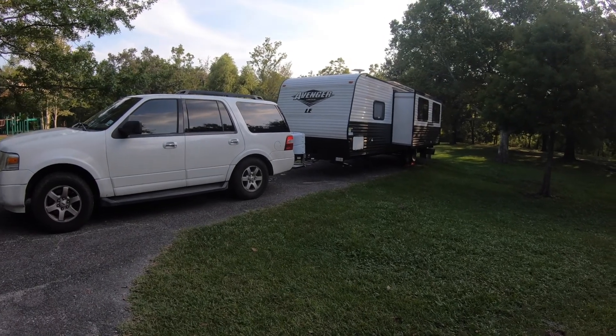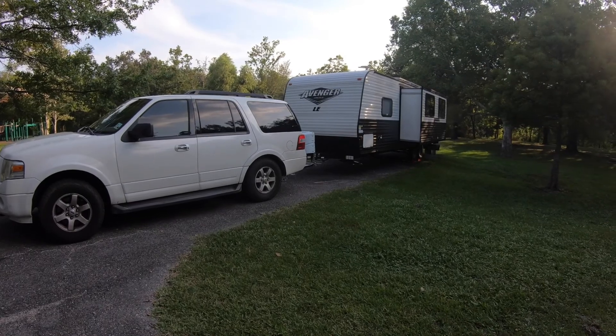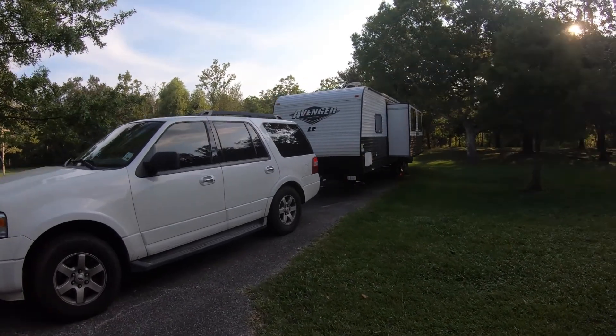So we just got to the campsite, put on the Anderson levelers, put out the slide, in the process of unhooking the trailer and getting everything set up. See you after I'm done.